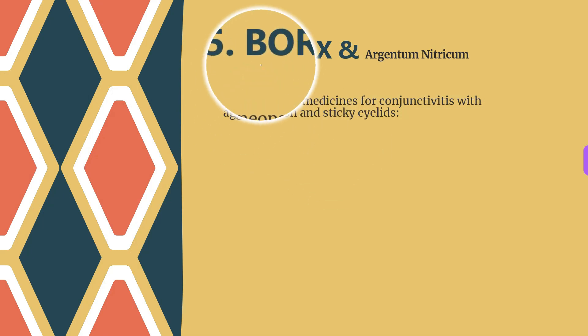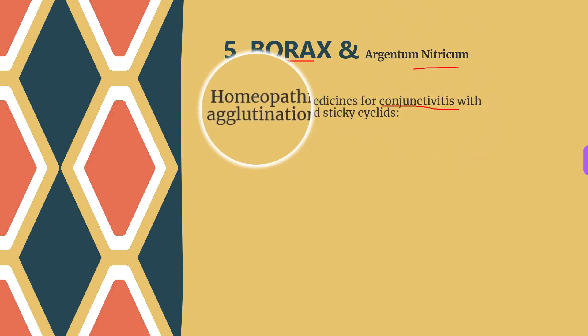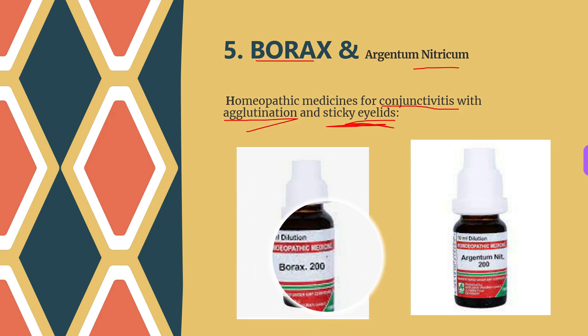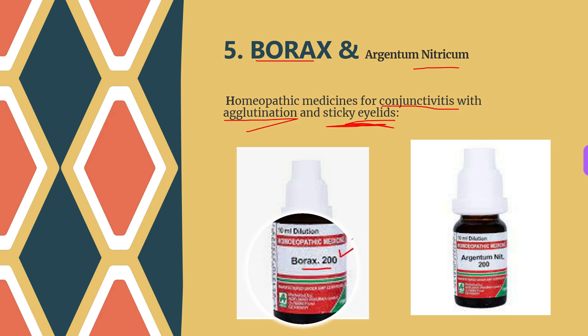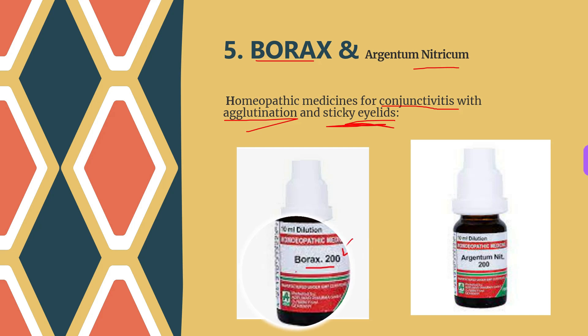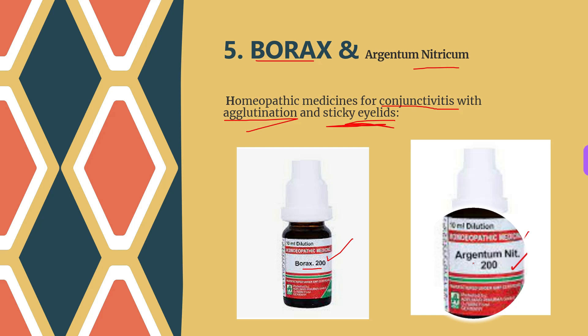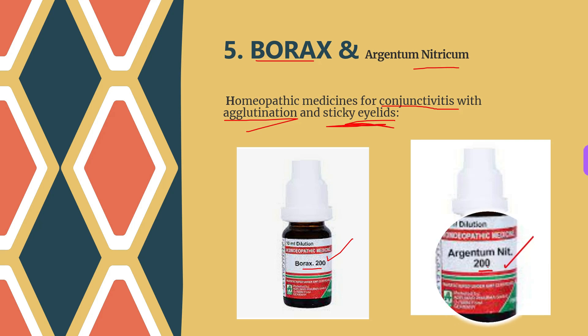Next we have Borax and Argentum nitricum, used for conjunctivitis with agglutination and sticky eyelids. Borax is one of the best medicines for this condition, used when the eyelids are loaded with dry secretions causing them to stick together, mainly marked in the morning. Argentum nitricum is prescribed when copious mucopurulent eye discharges are present with sticky eyelids and the conjunctiva is markedly red and swollen.